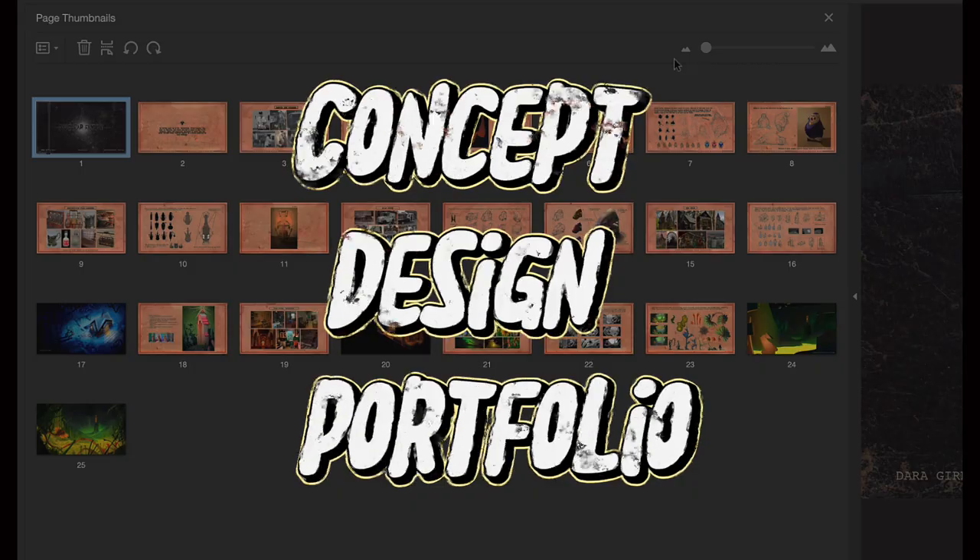Hi guys, I go by Amishan here. I'm going to be talking about my portfolio that got me into the College for Creative Studies for concept design. I'm going to show you what I did — it worked for me — and now I'm going into my junior year.